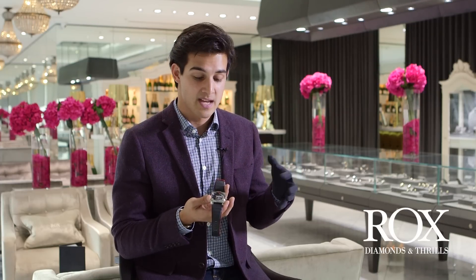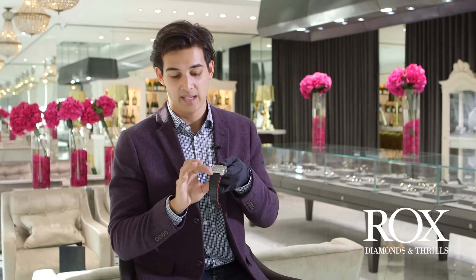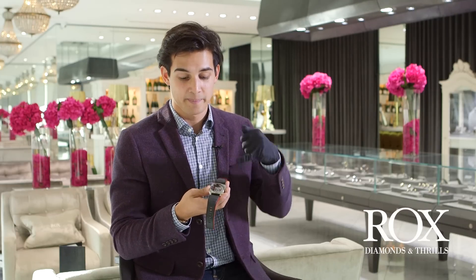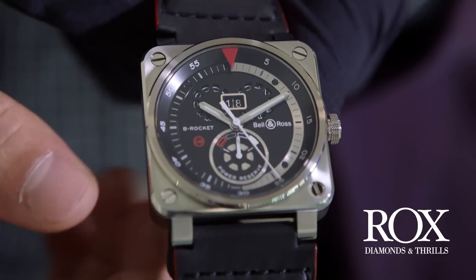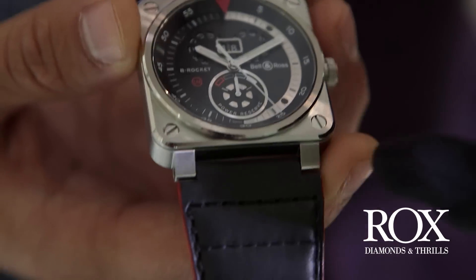This piece in particular — if you've ever seen the Bell & Ross B-Rocket bike itself — you'll see that there are characteristics from the bike that are put into the watch. For example, in the leather strap you have this interesting design, which basically represents the seats that they have on the B-Rocket bike. In the power reserve at six o'clock, you can see there's a five-spoke type design, which basically looks like the turbine and the wheels of the bike too.